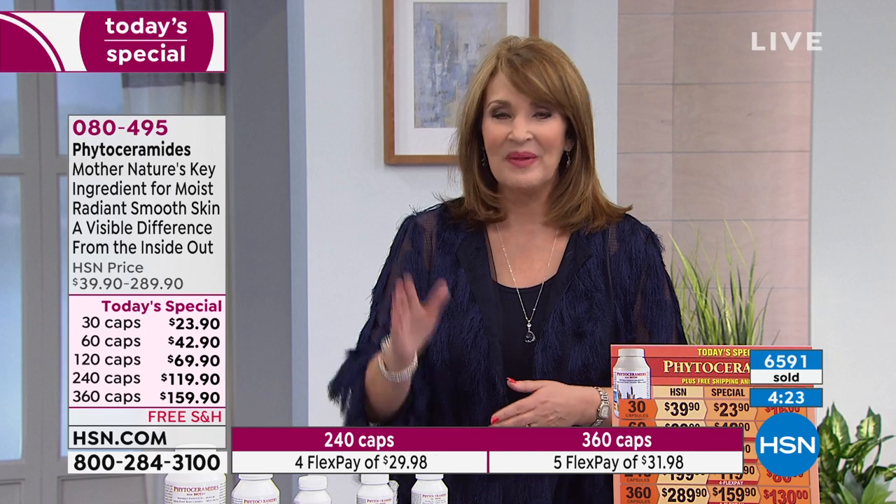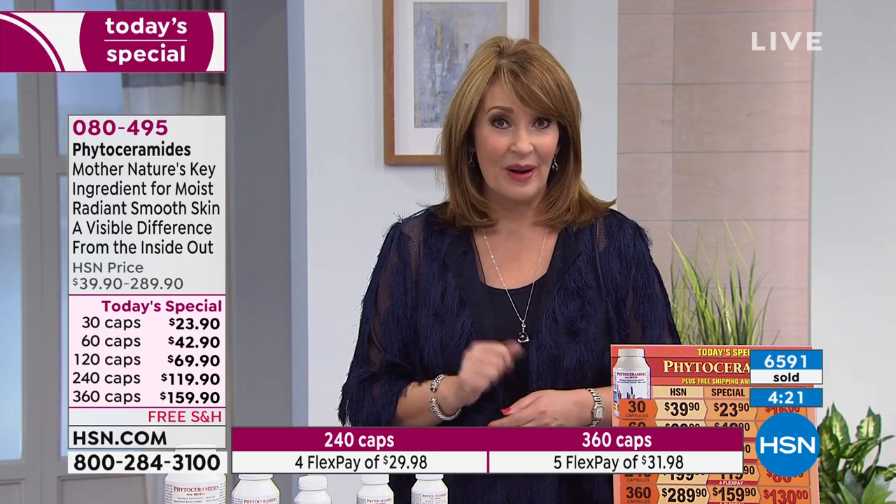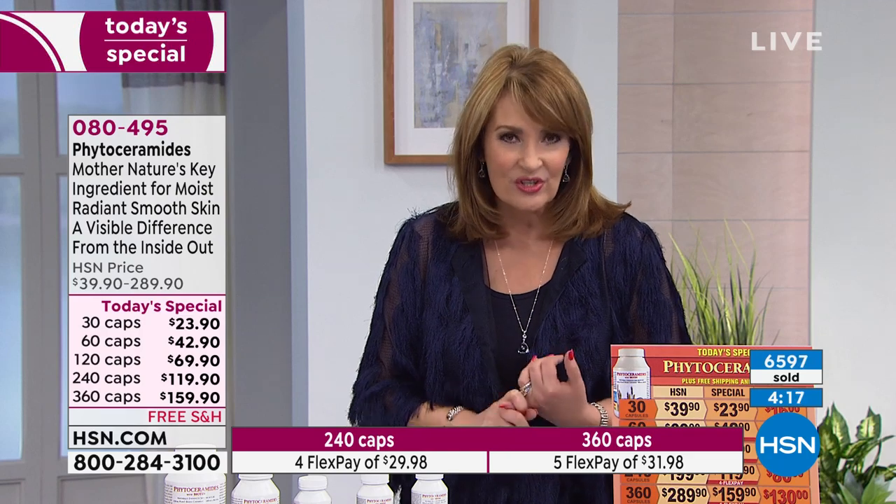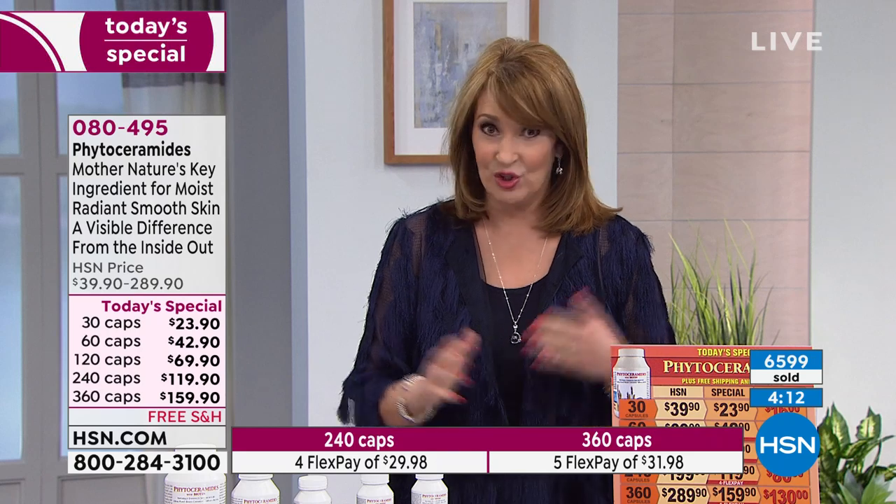If this is a good time, go to your phone or log onto hsn.com and let us get you started on phytoceramides with biotin in the formula — a wonderful way to treat yourself and do something great for your skin. Your skin will feel better, it will look better. You'll get to look in the mirror and see the results for yourself.